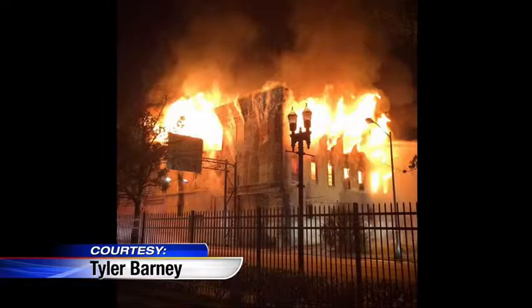Until that happens, parts of Forsyth Street will remain closed. Channel 4's Chris Breno is joining us live from downtown with a lot more. Good morning, Chris.